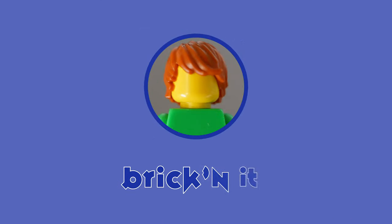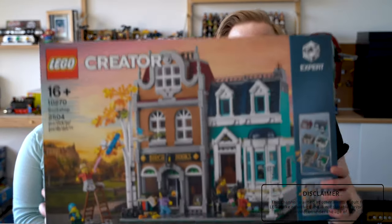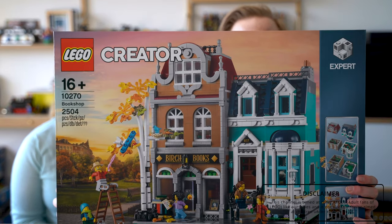Hey guys, welcome back to the channel. My name is Chris and this is Steph, and today we're going to be doing the next modular building. We only have one building left that we can actually buy from the Lego store, so we've gone ahead and done it - the Bookshop. This is the latest modular building we've got, which is the Bookshop. I've heard mixed reviews on this set, but it's 2,504 pieces, pretty standard for the modular buildings.